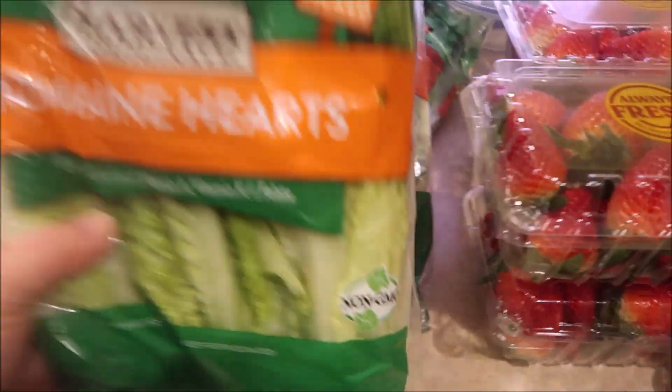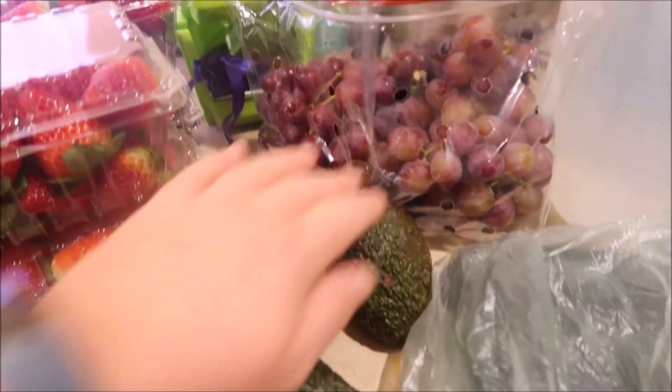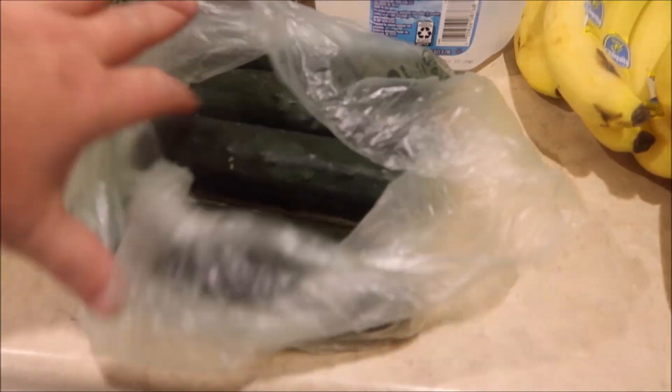Alright, we'll start over here. We got three romaine hearts, lettuce, four pounds of strawberries, some seedless grapes, four avocados, and four cucumbers.